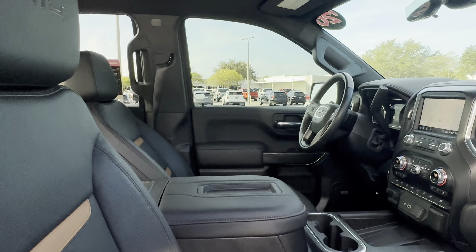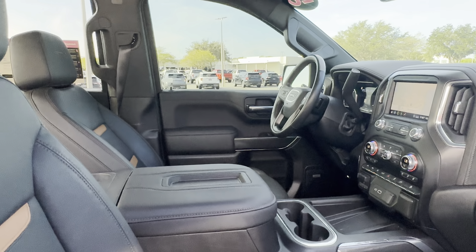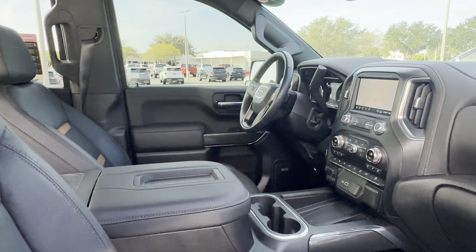It's a 2020 GMC Sierra Crew Cab Carbon Pro Edition, black over two-tone leather, with power driver's seat, power windows, locks and mirrors, and a leather-wrapped steering wheel.